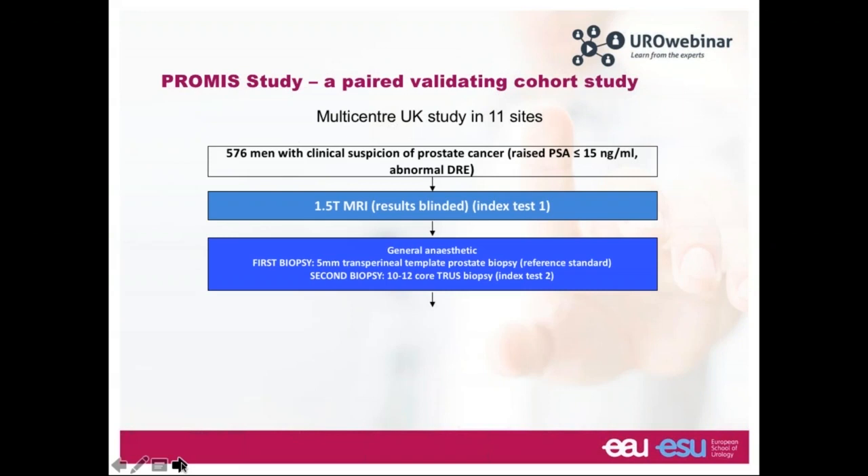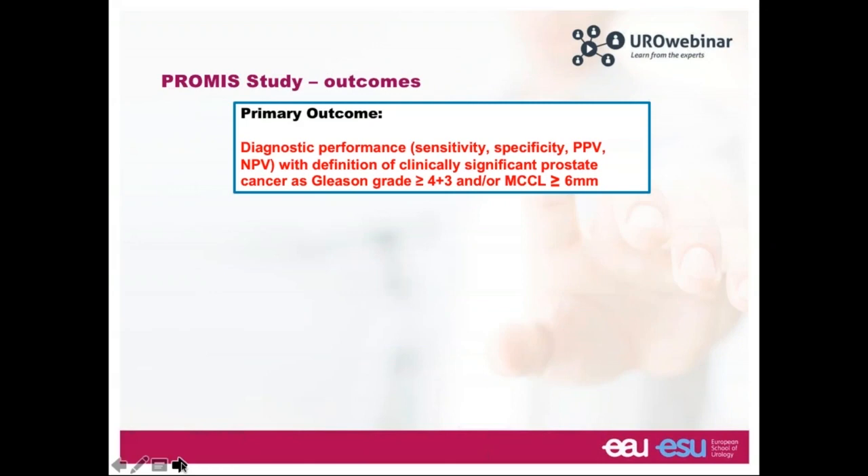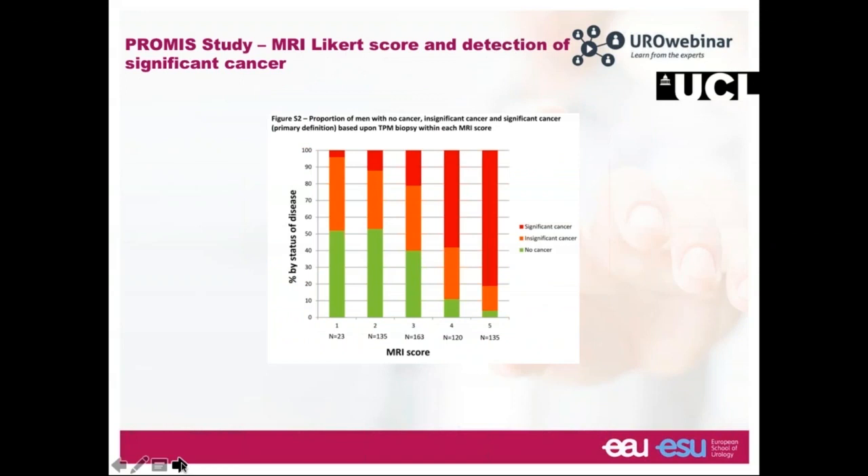All patients underwent general anaesthetic and had two biopsies in one sitting. The first was a detailed 5mm transperineal template prostate biopsy, followed by a 10-to-12 core TRUS biopsy. Afterward, MRI results were unblinded and compared to the transperineal template biopsy, and TRUS biopsy results were also compared to the template biopsy. The primary outcome was clinically significant cancer detection, defined as Gleason grade 4+3 or greater, or maximum cancer core length.